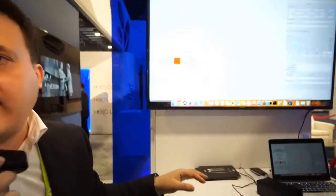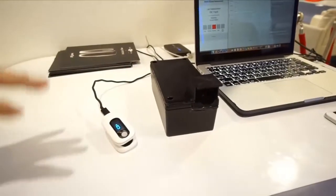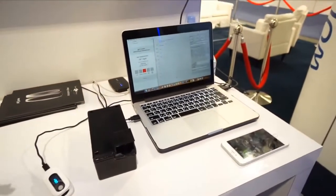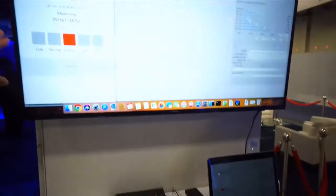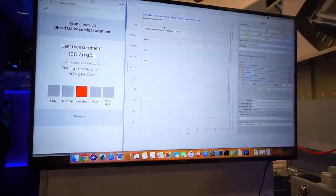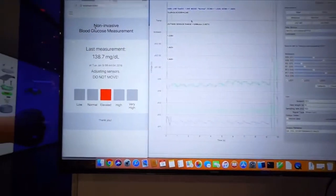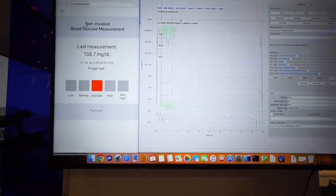Here is a laboratory prototype. This prototype is something we have used for all the research and development, where we are actually showing how the technology works. On the monitor, we have this laboratory software showing the reading of the sugar trend in the blood.